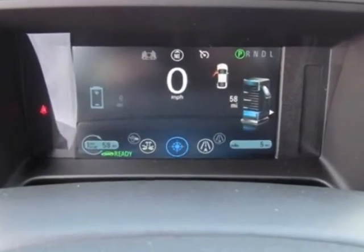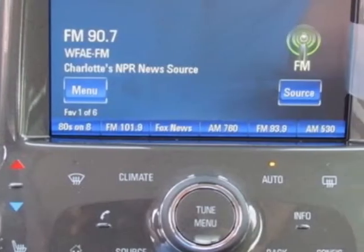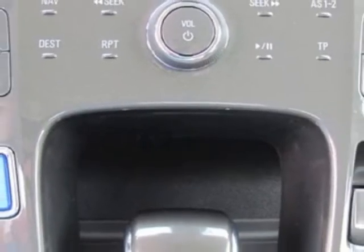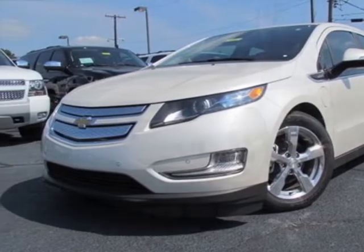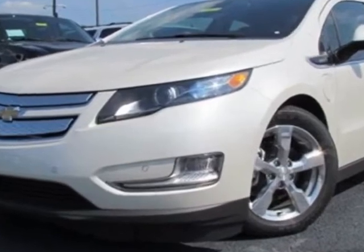Audio system with navigation: Chevrolet MyLink radio with navigation, MFM stereo with CD player and MP3 playback capability. Audio system feature: Bose premium speaker system with 7 speakers including subwoofer, energy efficient series sound system, enhanced safety package 1 and enhanced safety package 2.